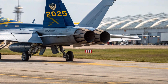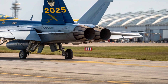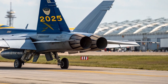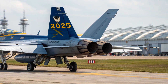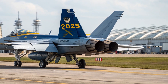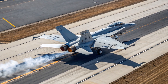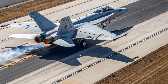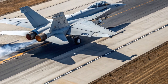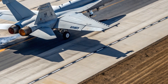By the 2020s, advancements in radar, missile technology, and electronic warfare demanded that even the most capable fourth-generation jets undergo significant upgrades. This led to the development of the 2025 F-18 Super Hornet Block III, the most advanced variant to date. The Block III program was not a redesign but a major modernization, ensuring the Super Hornet remained relevant alongside fifth-generation fighters like the F-35, especially in missions requiring carrier versatility, endurance, and multi-role adaptability.